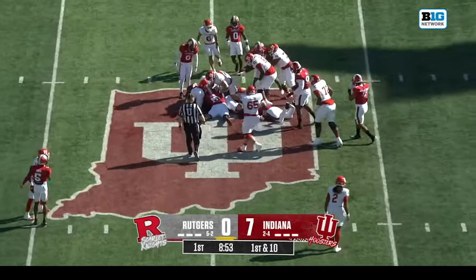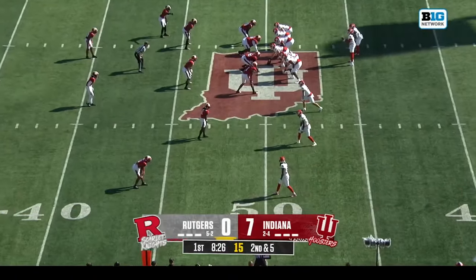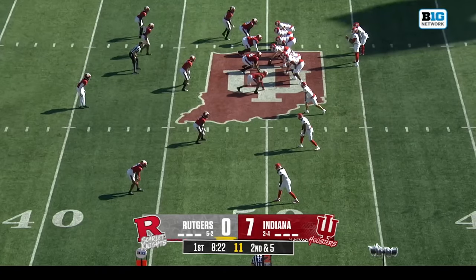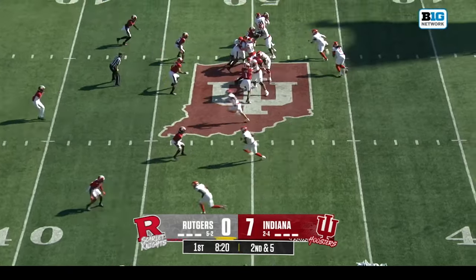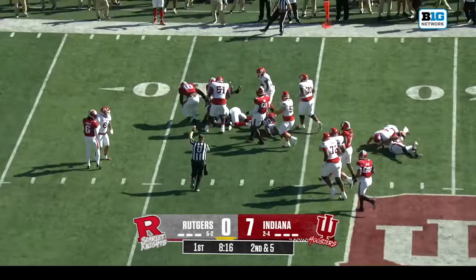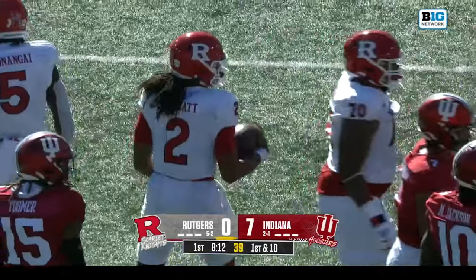Back to the traditional ground game out to midfield with Munungai. Christian Dremel had a good game last week against Michigan State — six catches for 80 yards — the top target for Gavin Wimsett. This is a designed quarterback run and everything on the ground behind that offensive line — three first downs.